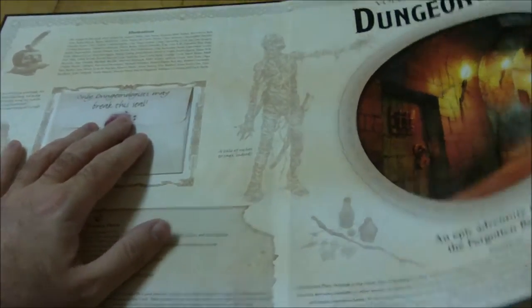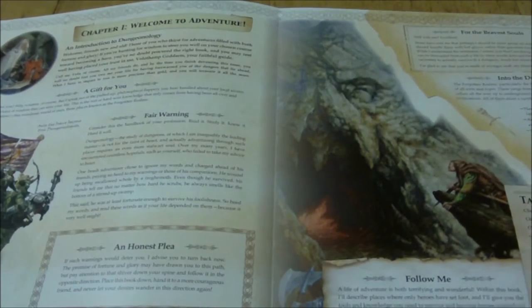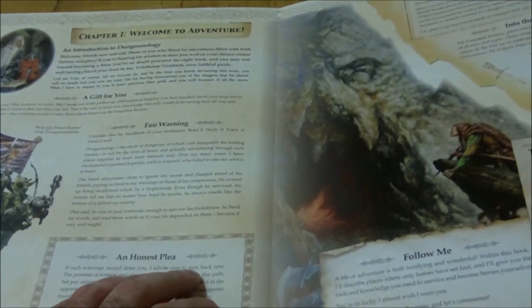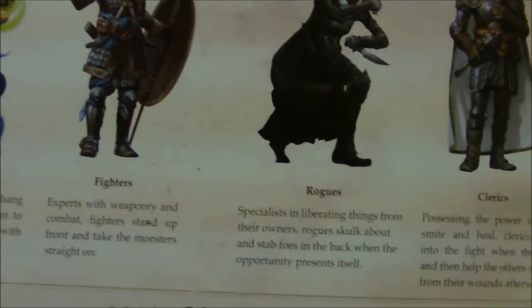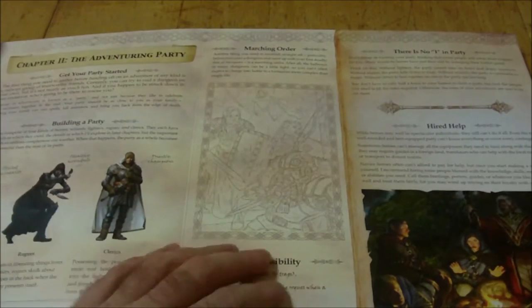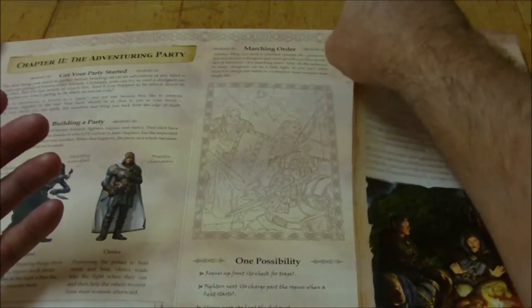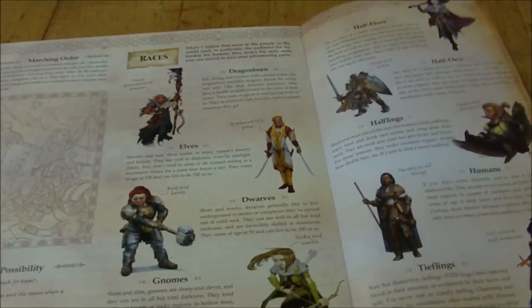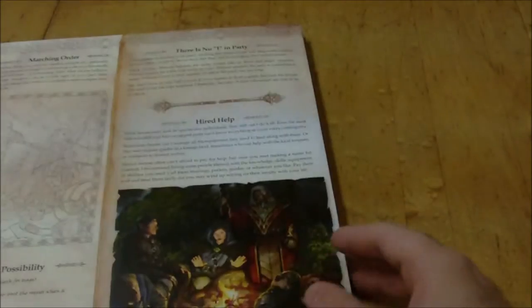It's got some stuff written in character, and it starts off with the adventuring party. It goes over sort of the basic archetypes with the wizard, fighter, rogue, and cleric. It talks a little bit about the other classes, so it's sort of like an introductory thing on Dungeons & Dragons — you get to learn some of the basics. This part here folds out to talk about the races that are in the 5th edition Player's Handbook.